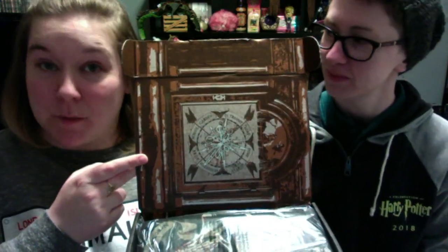So the inside lid is the Weasley clock, which is pretty cool. It looks like we've also got the Sirius Black Family Tapestry scarf. It's supposed to be a scarf but we might just hang this on the wall. Holy crap, it's so cool!